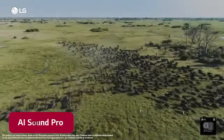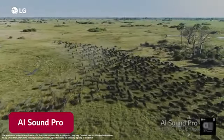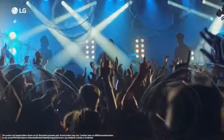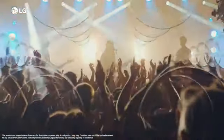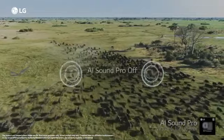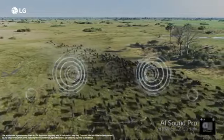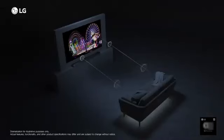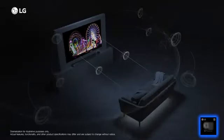AI Sound Pro immerses you in the scene with sound effects precisely flowing all around you, with the character's voice becoming more clear. This feature recognizes voices, audio effects and frequencies using deep learning from audio data points and optimizes the sound, making it more immersive and spatial.